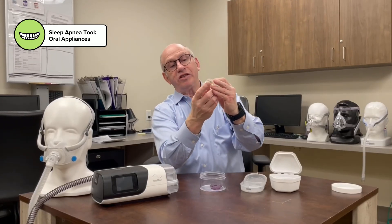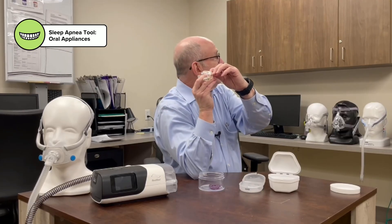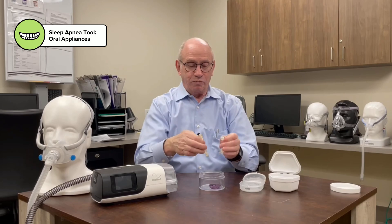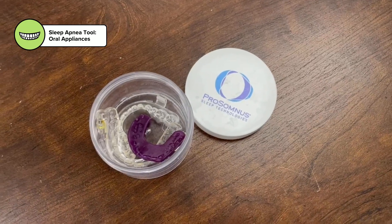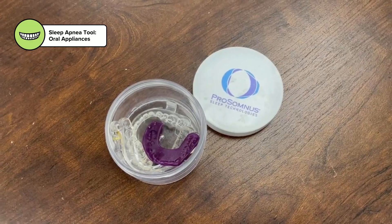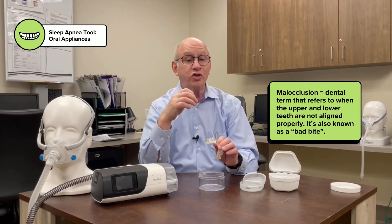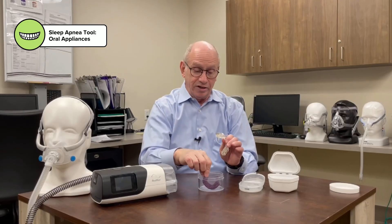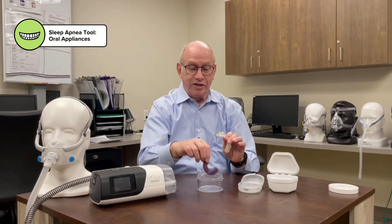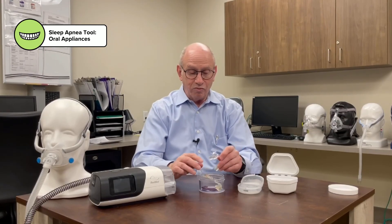It's also adjustable — this can be changed so you can move the jaw a little further forward. When I get up in the morning, because this is pushing my jaw forward, I have a soft piece that I put in that puts my jaw back where it should be for a minute or two. This makes me less likely to have jaw pain or develop malocclusion where the teeth don't meet correctly. So I routinely put this on when I take the appliance off, and so far I've had no problem with malocclusion or jaw pain.